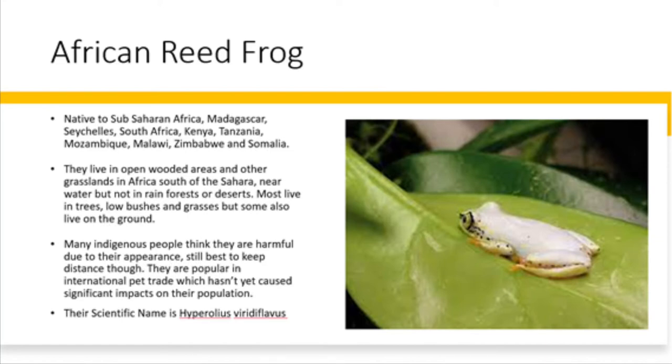The African reed frog is native to sub-Saharan Africa, Madagascar, Seychelles and etc. They live in open-wooded areas and other grasslands in Africa south of the Sahara, near water but not in rainforests or deserts. Most live in trees, low bushes and grasses, but some also live on the ground.